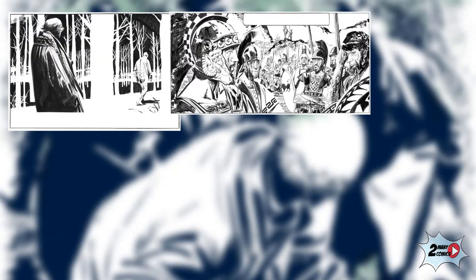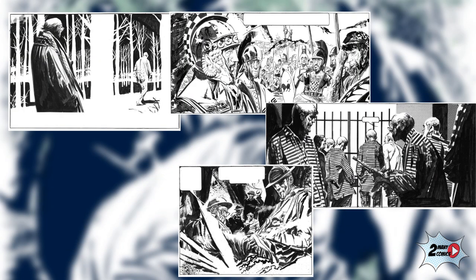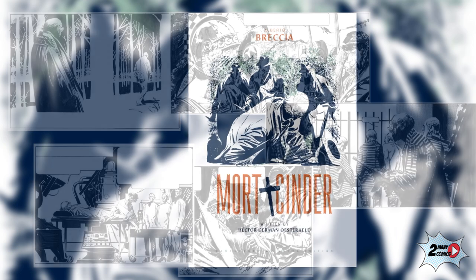It's also worth noting that with every episode being its own genre, Breccia uses small changes in his style, making them feel distinct and original.